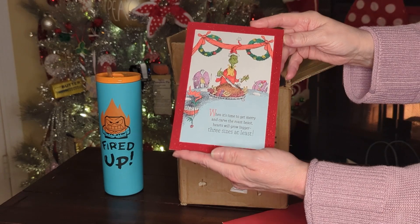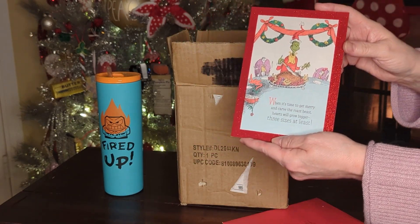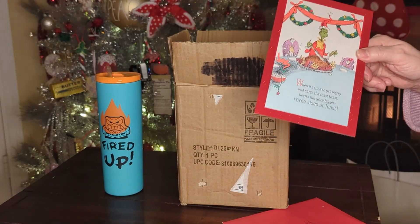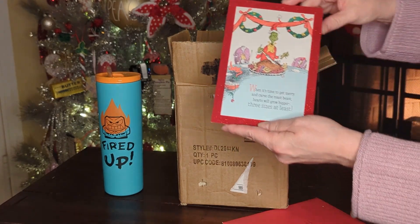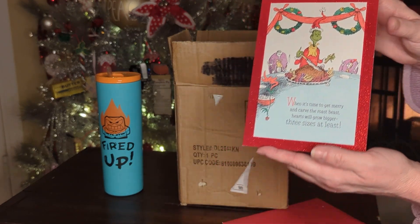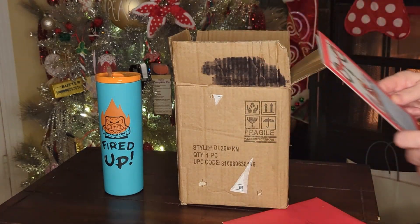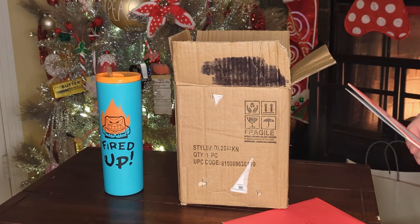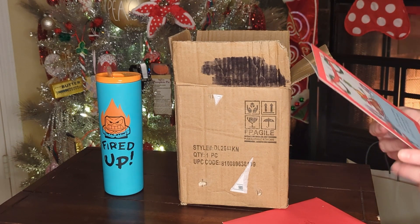Let me get the card out. The card is an adorable Grinch card — he's having his holiday meal. We still have not had our holiday meal; I've been sick the whole holiday so we kind of put it off, hopefully soon. This looks absolutely delicious. My husband's over here going, 'That does look good,' even though it's a card!